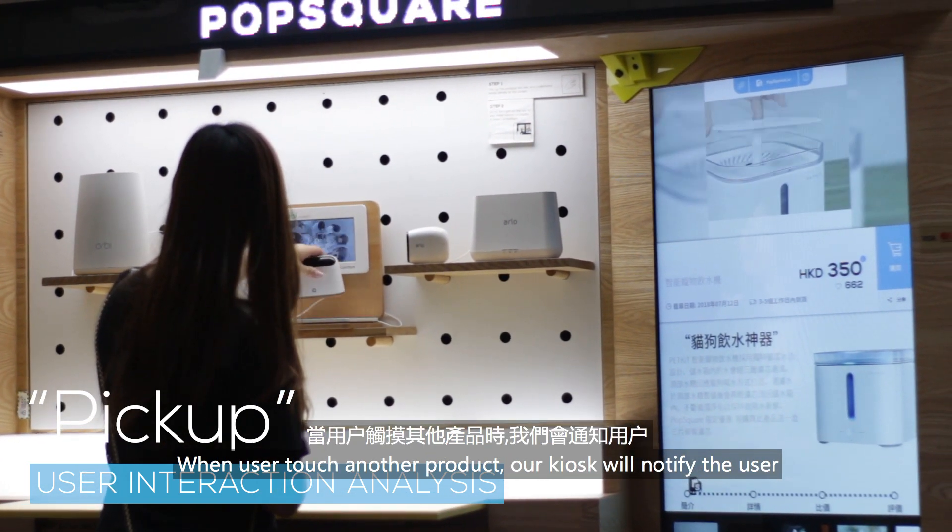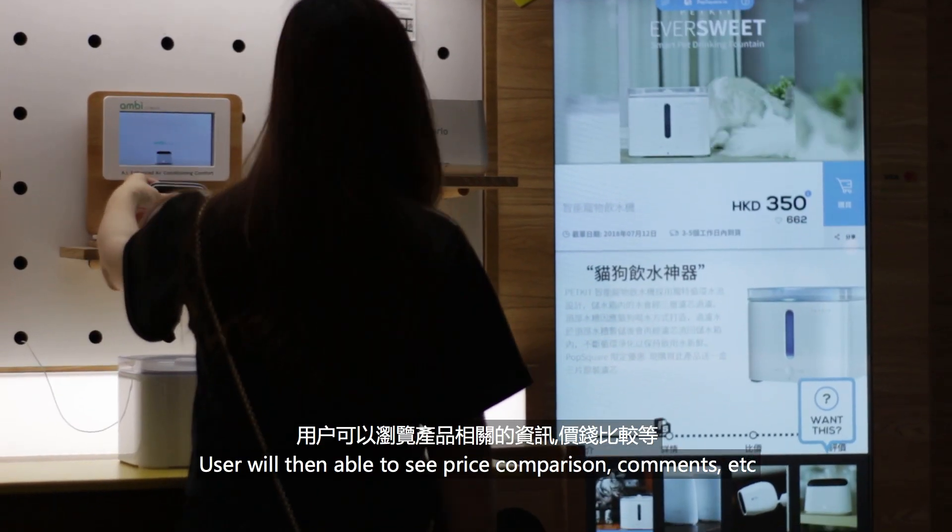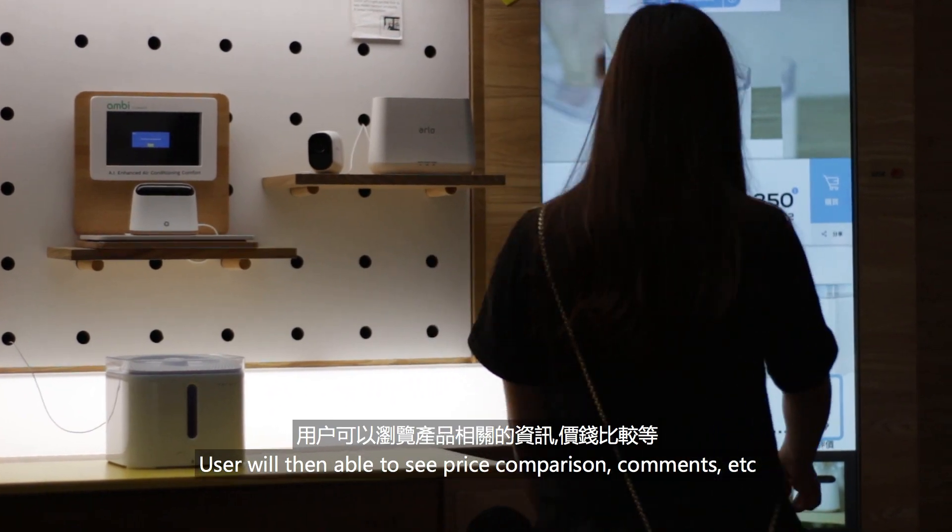When the user touches another product, our kiosk will notify the user. The user will then be able to see the price comparison and comments, etc.